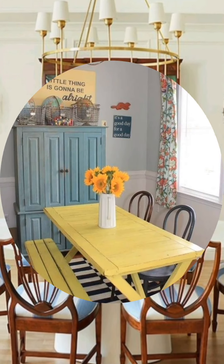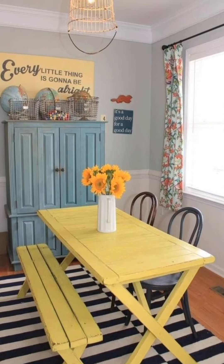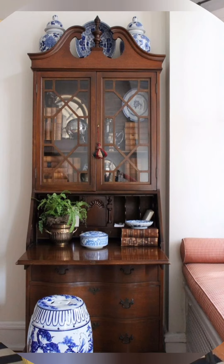Vintage Clocks and Timepieces: Incorporate large vintage wall clocks or smaller antique timepieces on mantels or shelves. These functional items add heart and reinforce a timeless, rustic charm.